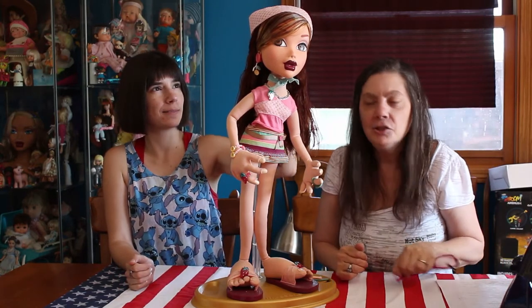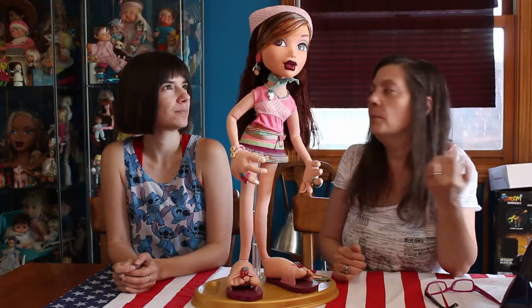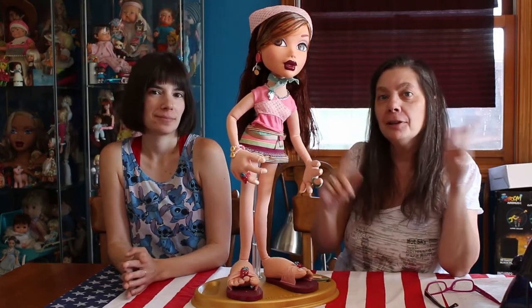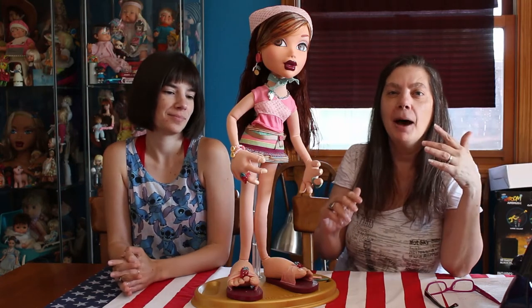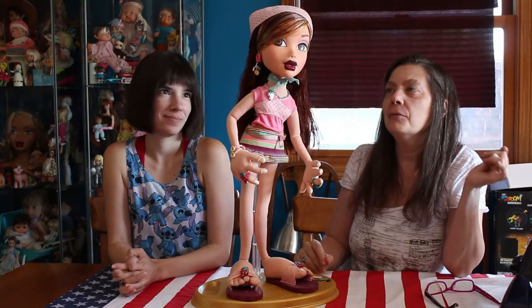This is My Scene Chelsea's Styling Friend. You should know My Scene is my favorite line — I mean besides the pop and the real vintage kind of stuff. My Scene, I love My Scene stuff.